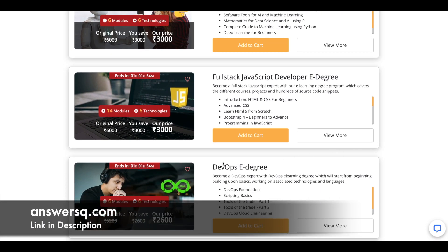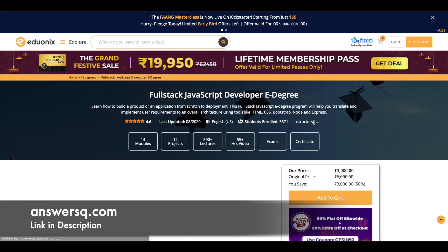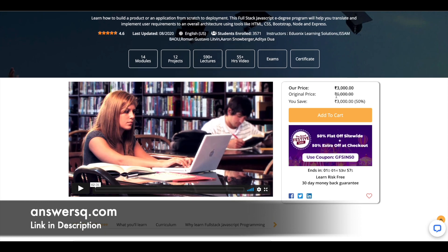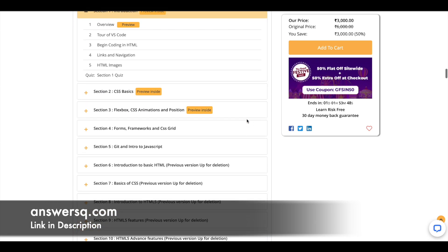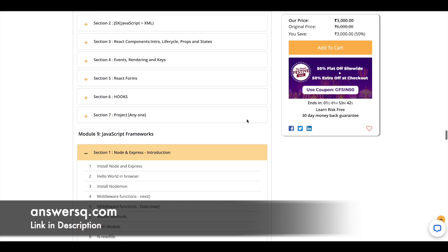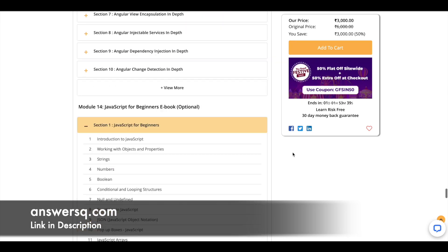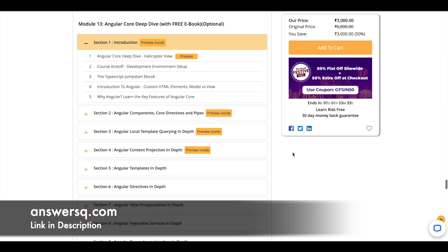They have more than 10 edegree programs, all available at 50% discount with this grand festival sale. If you want more details about any particular edegree program, simply click on 'View More.' For example, clicking on the Full Stack JavaScript Developer edegree shows the price is just 3000, along with what will be covered, the curriculum, and everything. If you find it useful, you can enroll and also get a certificate after completing the edegree program.